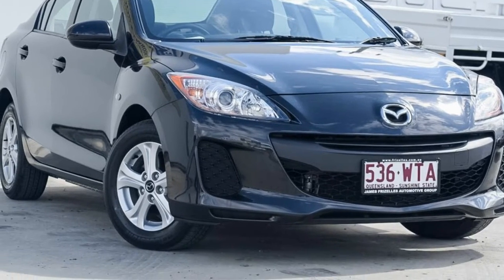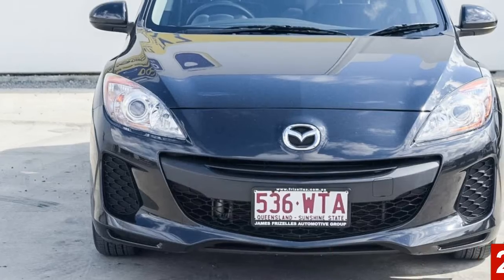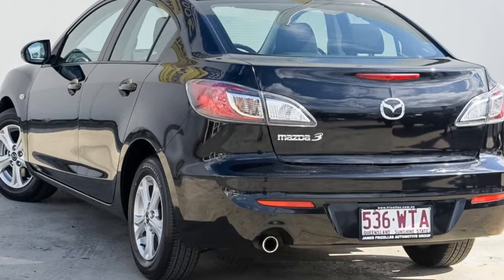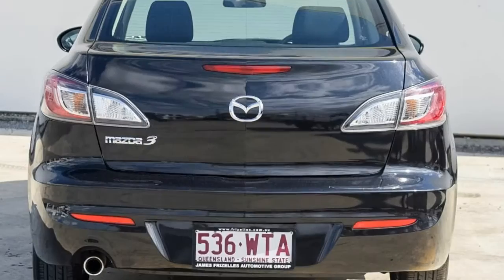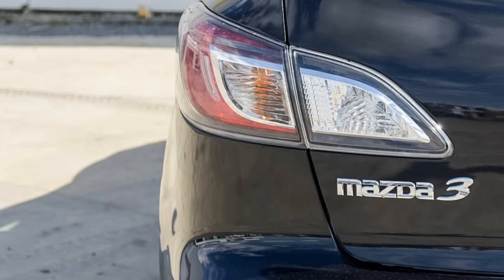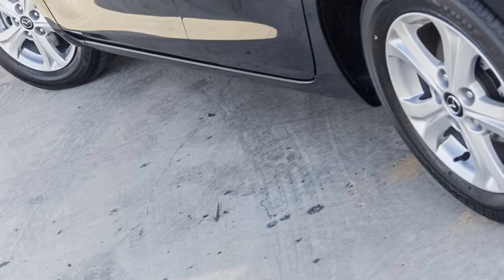Look no further than this 2013 Mazda 3. This 3 has an efficient 2.0-litre engine. It responds smoothly to its 5-speed automatic transmission. The attractive black exterior is complemented by its stylish interior. This vehicle has all the features you could dream of.